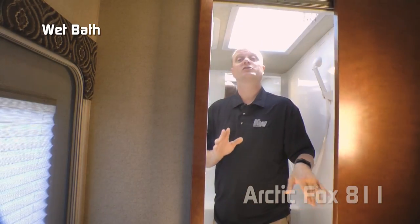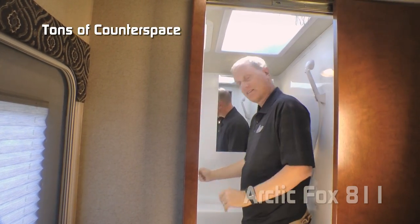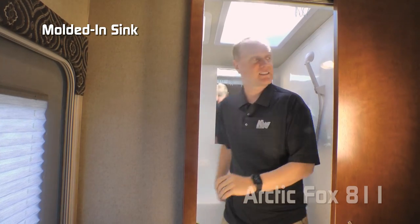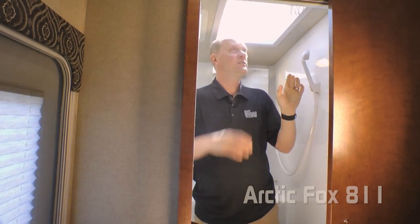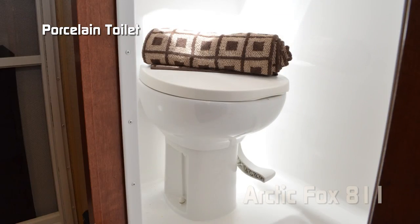The 811 features a wet bath with one-piece fiberglass surround, mirrored medicine cabinet, tons of counter space, molded-in sink, handheld shower sprayer, head clearance skylight, exhaust fan, and porcelain bowl toilet.